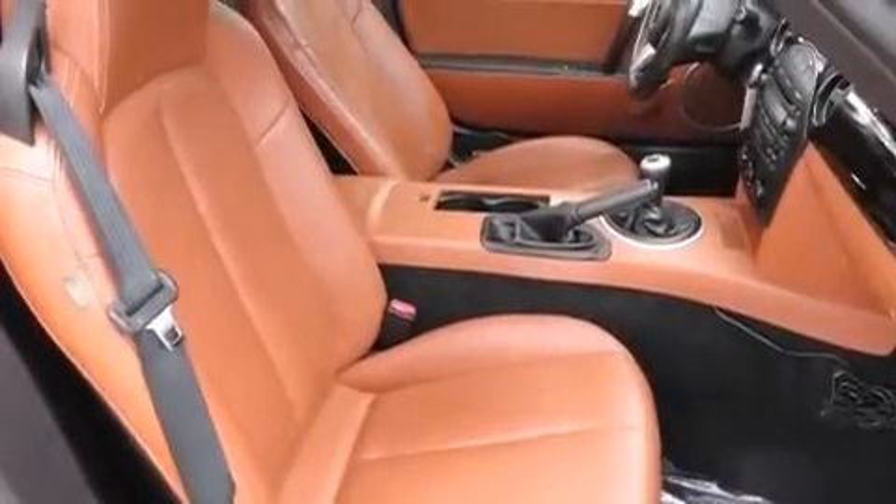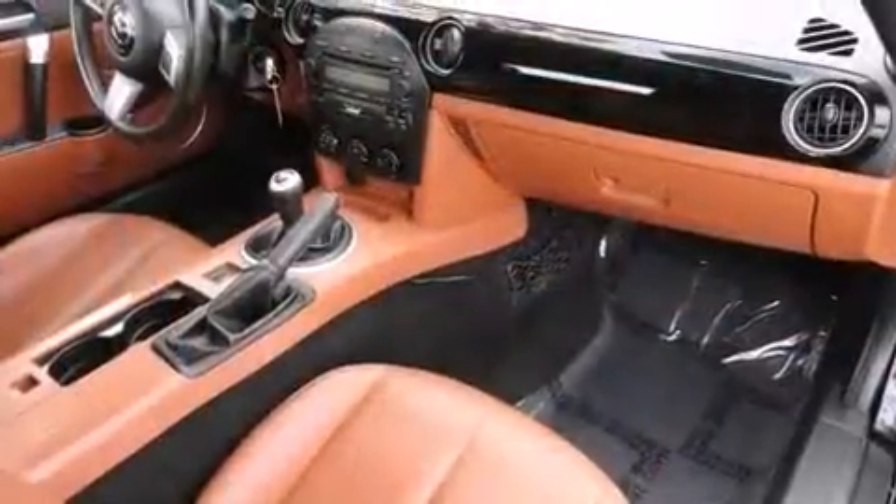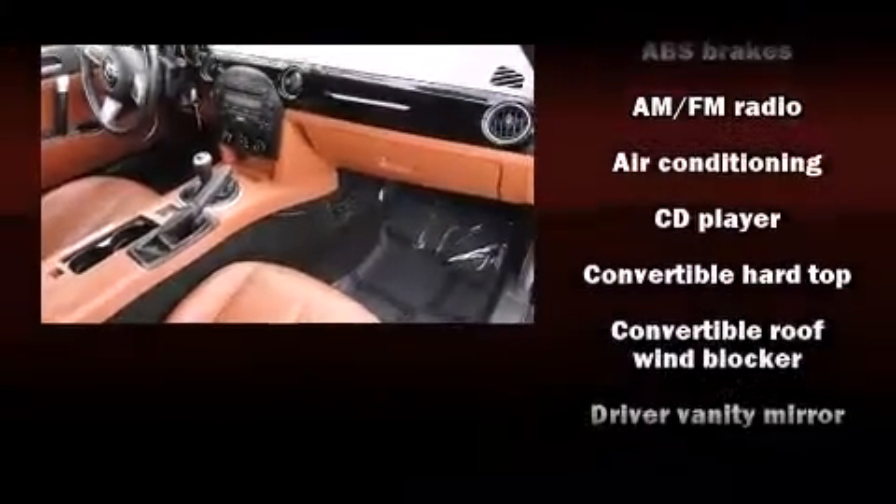Top features include leather upholstery, heated seats, front fog lights, a power convertible roof, and cruise control.